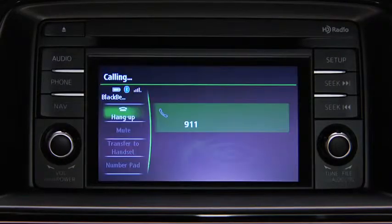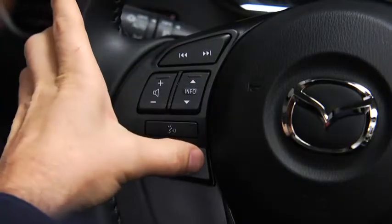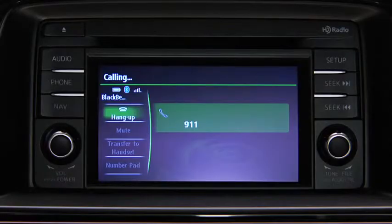Dialing 911. If the vehicle is involved in a moderate to severe collision, a call is made automatically to 911 from the paired phone. The system notifies you of the 911 call with audio and screen display. To cancel the call, press the Hangup button within 10 seconds. If the Hangup button is not pressed within 10 seconds, the call is made to 911 automatically.